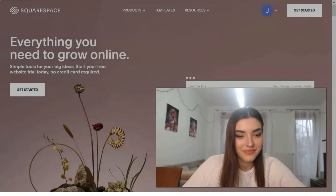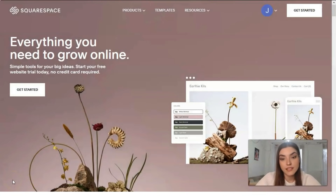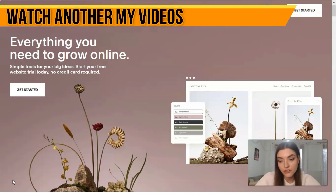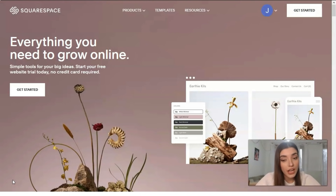Squarespace is ideal for creating professional websites. It has the best quality designs and features on the market. It can take a little getting used to, but the final results are worth your patience. I highly recommend it for those who care about design, UI/UX design, or have a bit of technical skill.